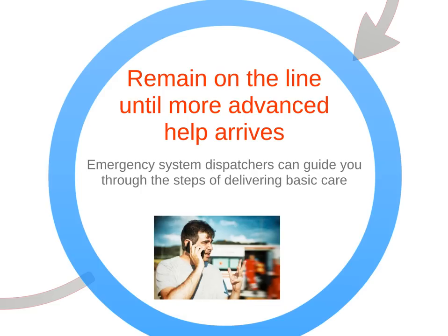In emergency situations, dispatchers can guide you through the steps of performing CPR, using an AED, or delivering basic care until additional help arrives.